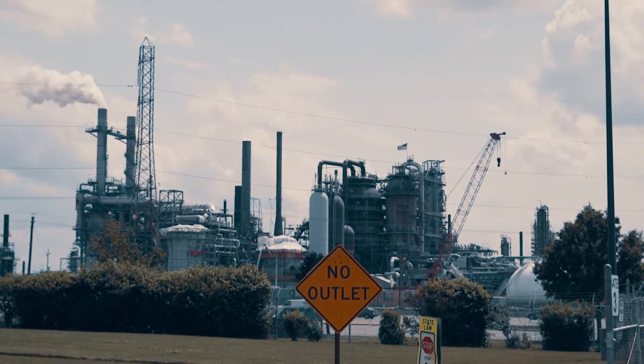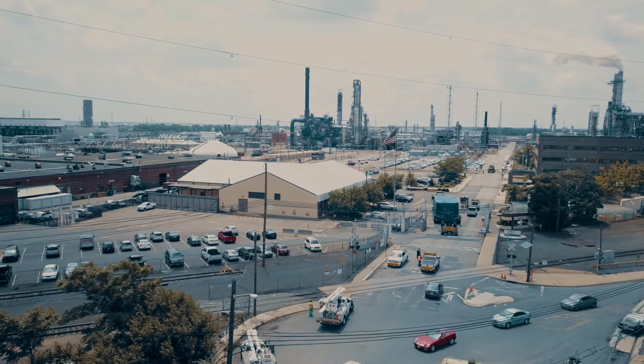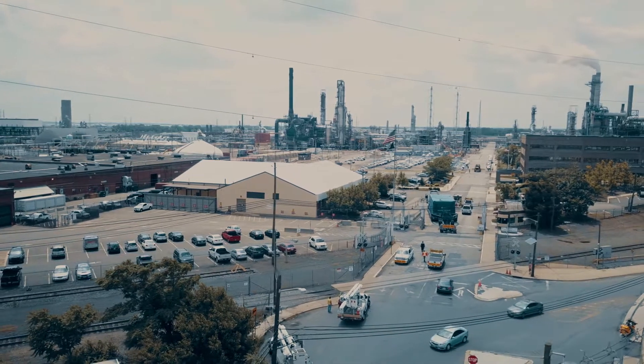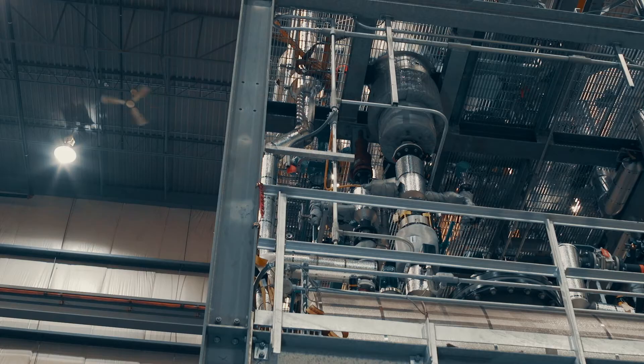Whether your company is in oil and gas, polymers, pharma and biotech, or a variety of other ever-changing industries, modular pilot plants and demonstration scale systems are in high demand.